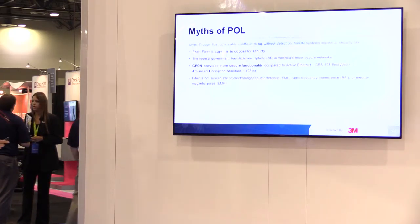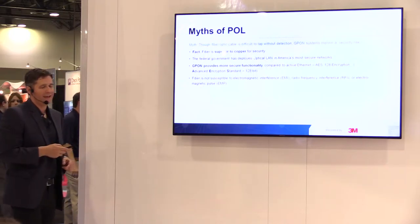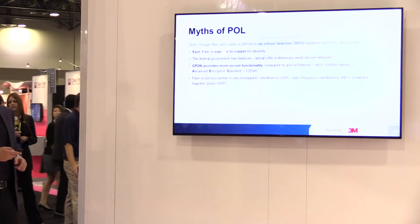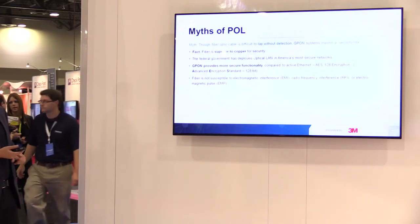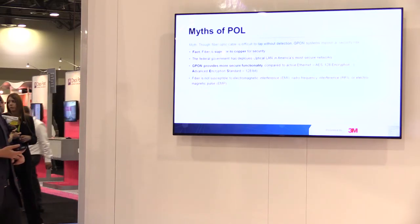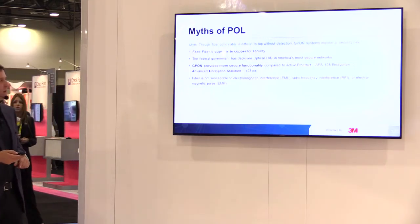Here's one of the myths of POL: they say it's difficult to tap. That's actually not true. It uses AES-128 encryption — military-standard advanced encryption. It is not susceptible to electromagnetic interference, radio interference, or electromagnetic pulse — a major reason why the military is adopting Passive Optical LAN.